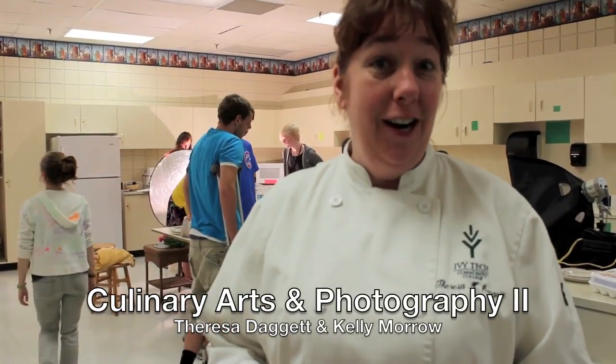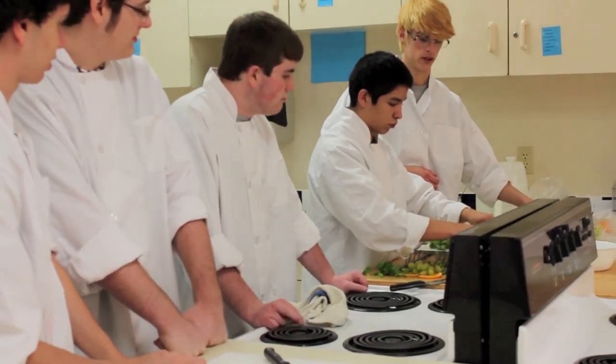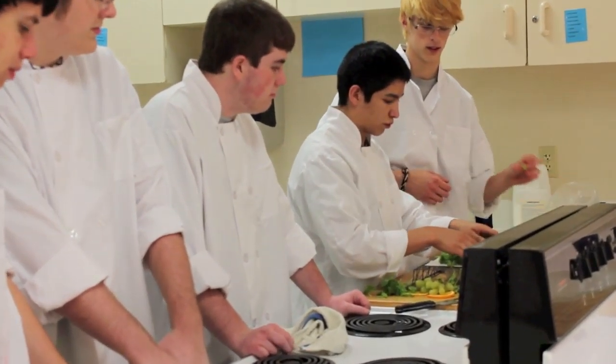I'm Teresa Daggett and I'm the culinary arts instructor for the Warsaw Area Career Center. Kelly Morrow and I got together and decided that we wanted to do food styling and photography with his Photography 2 students and my culinary arts students. My culinary students have already made food and now they're making photographs of it.